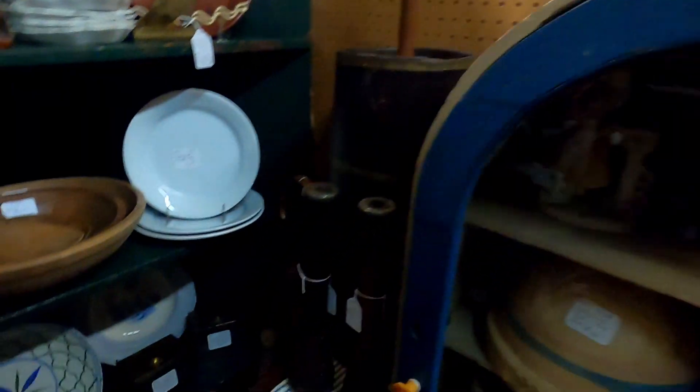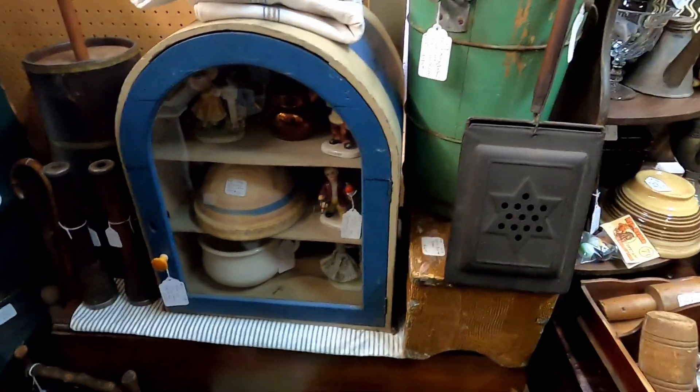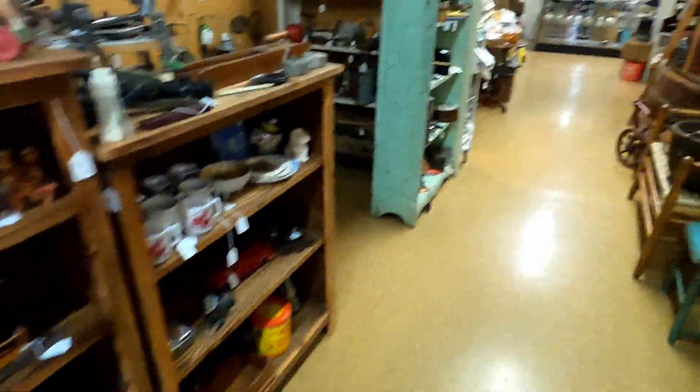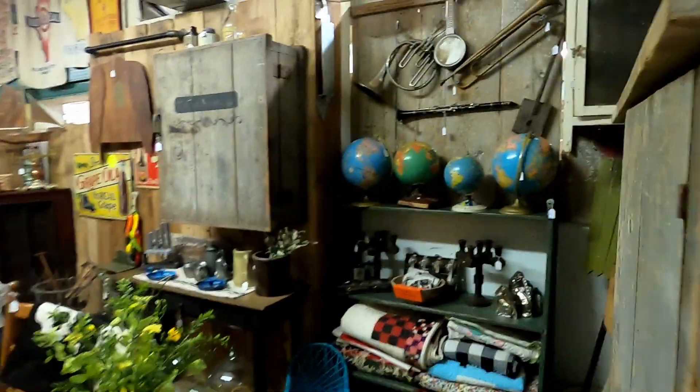These bread bowls are everywhere in Europe and you can typically pick them up at a flea market for around $10 to $15. If you're planning on sending a container, those go pretty quick, and that's a price point where you could flip a number of them pretty easily.